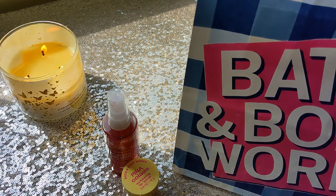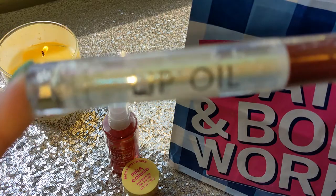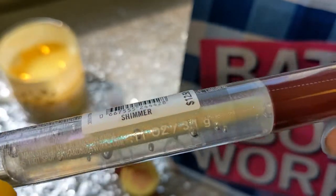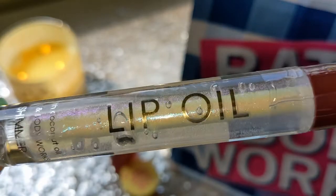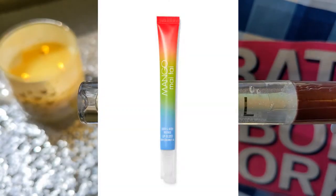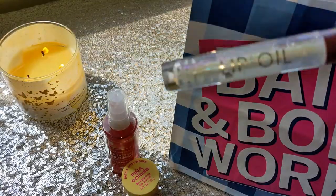Two more items in my itty bitty haul, and they are both the same type of product but different colors. I really wanted to try this one and I'm glad I got it before it sold out — the lip oil in the shade Shimmer. This is also $12.50, so $2.95 is a great deal. Look at that glitter — it's iridescent, it's so pretty. This is what I'm most excited to try. I've had their lip glosses in the long skinny tubes and their regular glosses, but I don't think I've ever tried one of their lip oils. So let me know what you think of these!